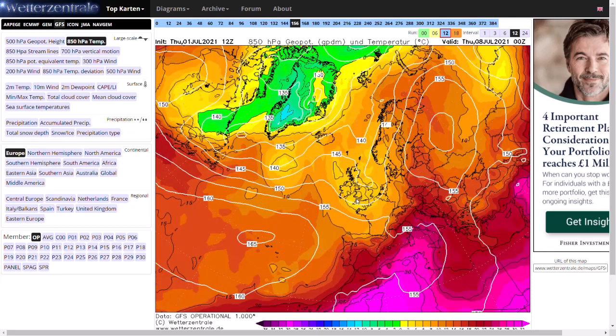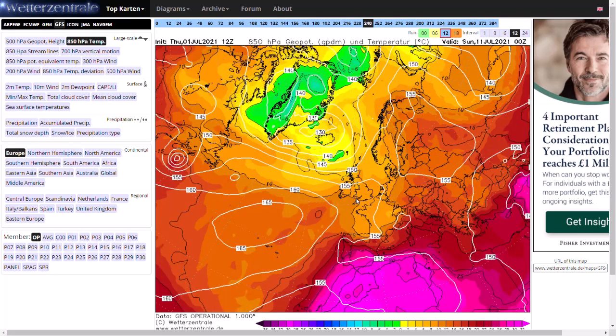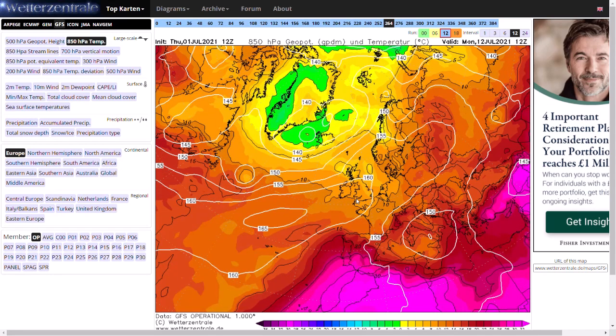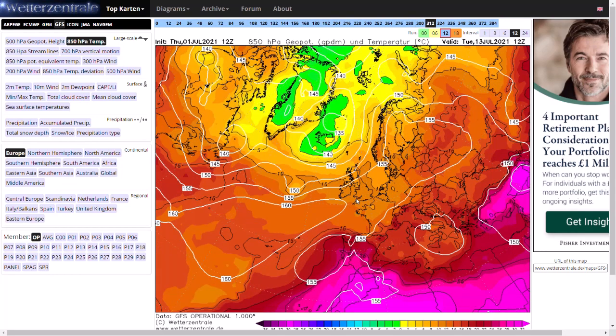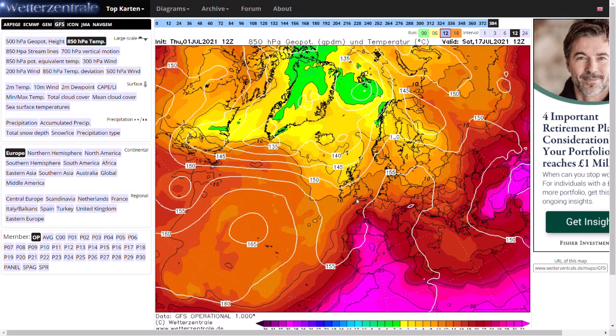Tuesday to Wednesday that low pressure starts to fizzle out, and high pressure takes control again as we get to day 10. Westerly winds for the north but the south still hanging on to that high pressure. Heading to 384 hours, still westerly winds coming in, but there's potential we could see a little dip in the jet stream that could bring up some hot conditions from the south. From day 10 onwards, around the middle third of July, we could start to see some very hot weather.